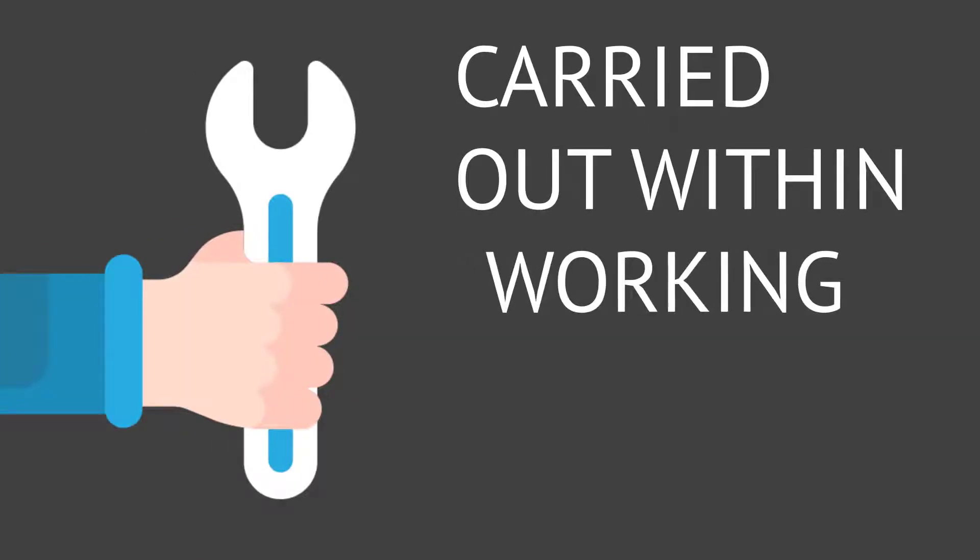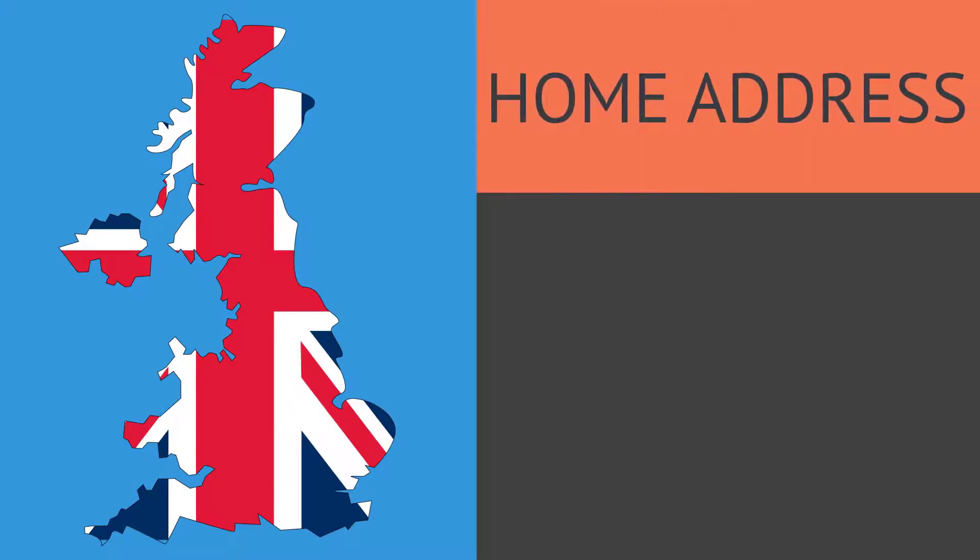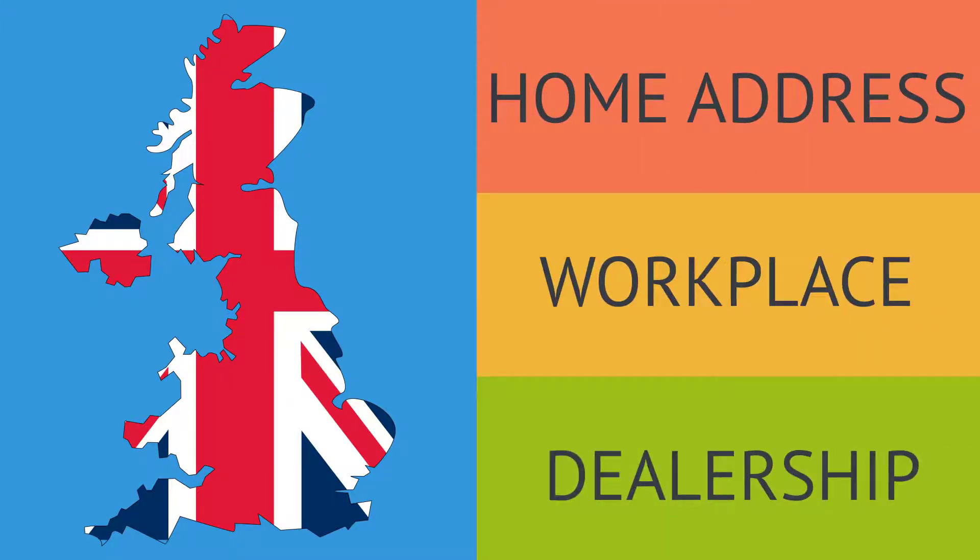Installation is typically carried out within three working days of purchase. We cover the whole of the UK and can visit your home address, workplace or even the dealership.